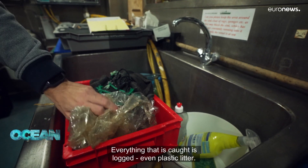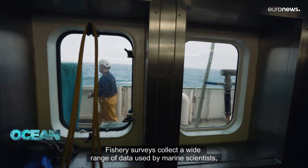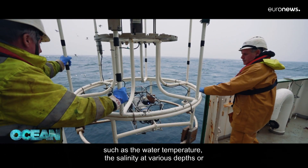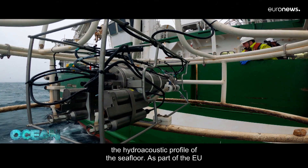Everything that is caught is logged, even plastic litter. Fishery surveys collect a wide range of data used by marine scientists, such as the water temperature, the salinity at various depths, and the hydroacoustic profile of the sea floor.